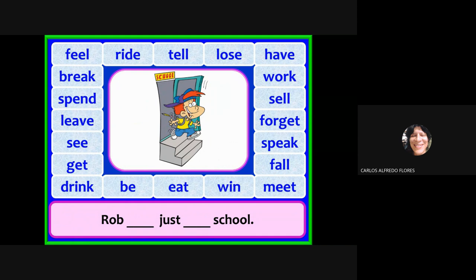Try to guess — what is the verb? Rob has just left school. Yes, you got it — good for you!